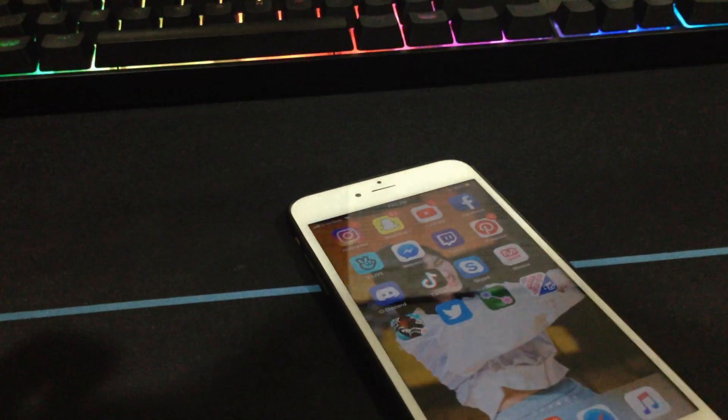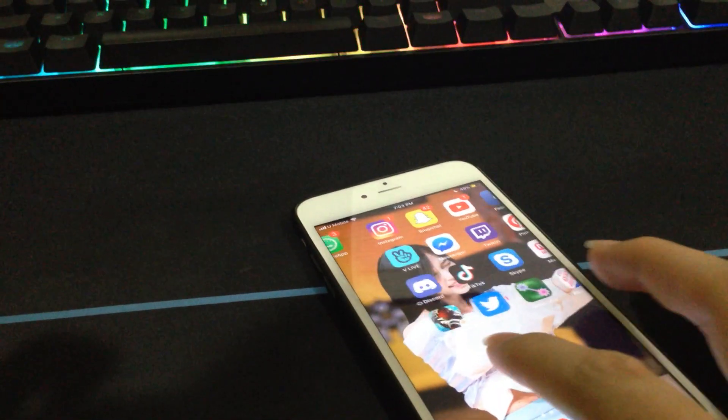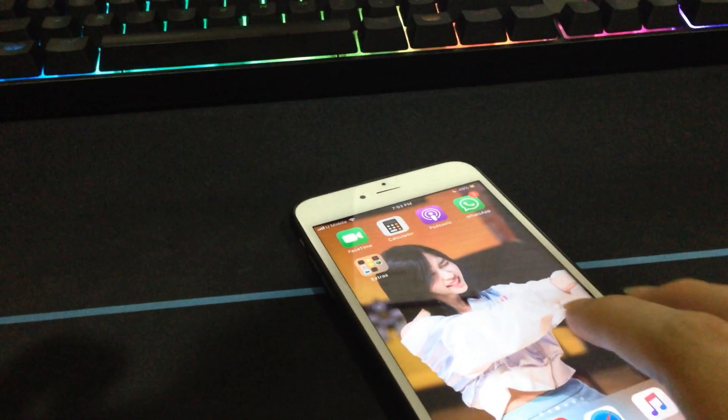Hey guys. So today I just want to let you guys know about a kind of small bug I found in iOS 12.1.